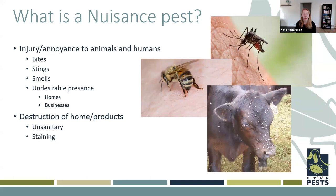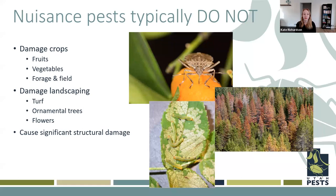Nuisance pests typically do not cause severe damage to crops like fruits and vegetables. They're not the ones that are going to destroy a forest, kill your ornamental trees or your lawn, and they typically don't cause structural damage — maybe a little bit, but not anything significant. In general, they're just annoying, which is why we call them nuisance pests.